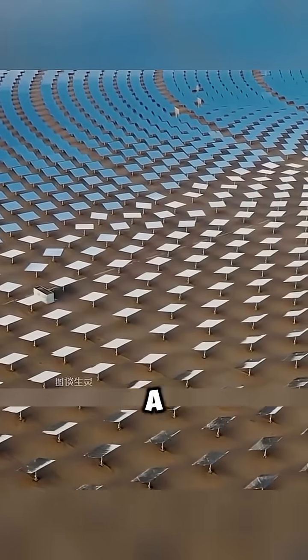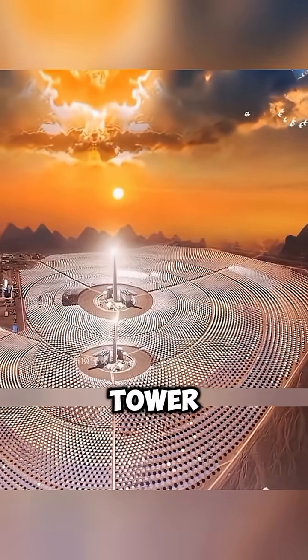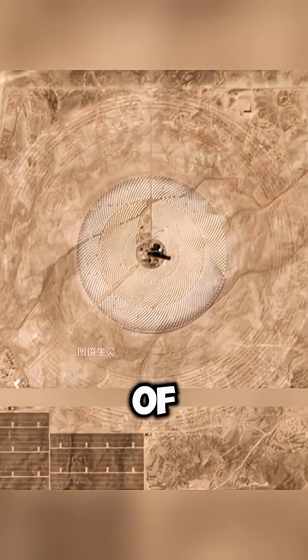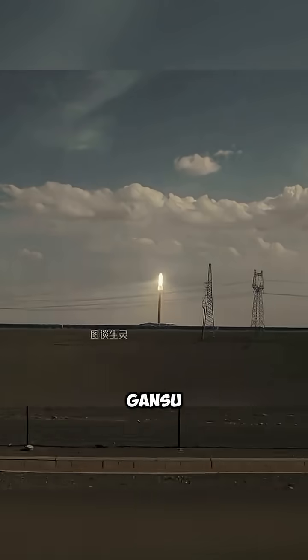Each mirror is equipped with a dual-axis tracking system, allowing it to precisely reflect sunlight toward the top of the tower. The whole facility covers an area of about 7.8 square kilometers and is located in Dunhuang, Gansu province, China.